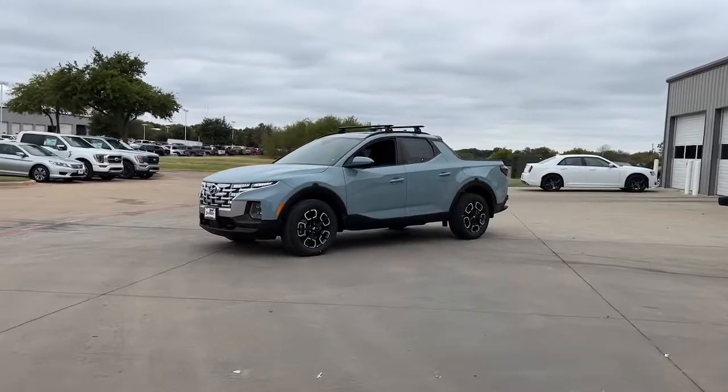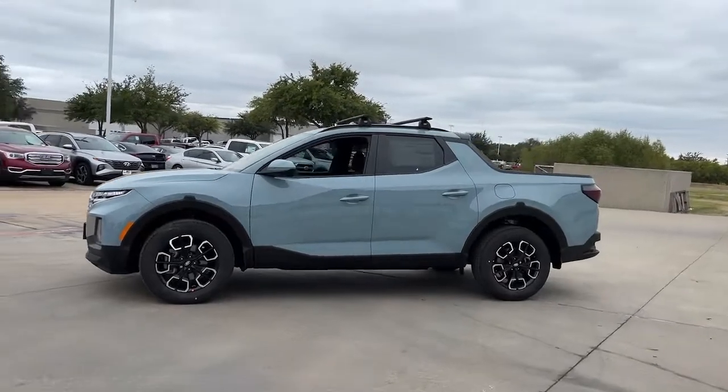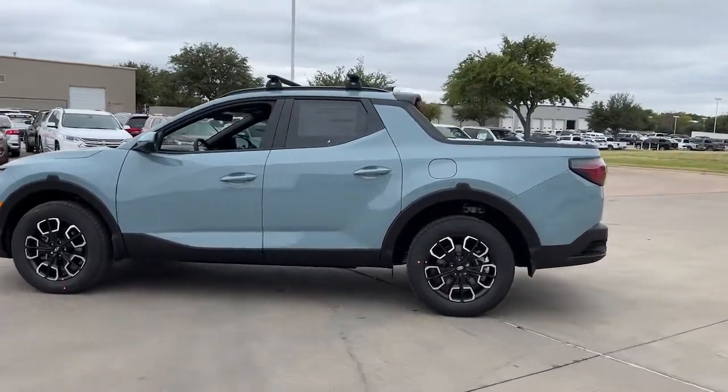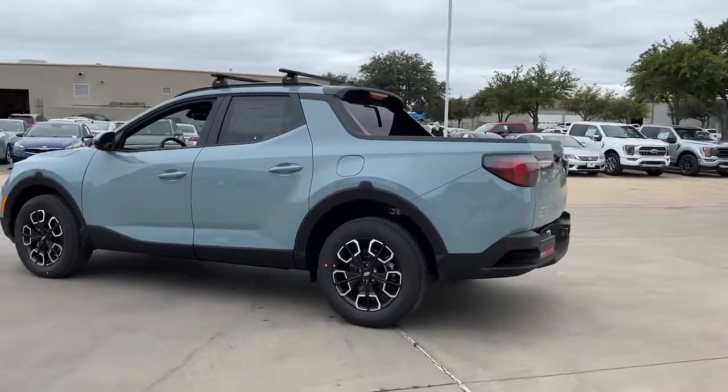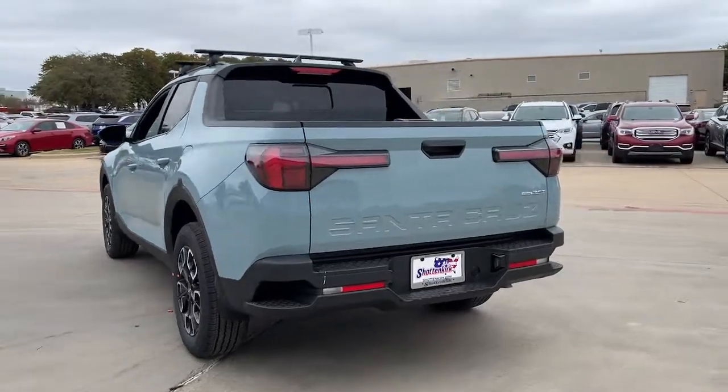Get into a car with value. 2023 Hyundai Santa Cruz. Answer the call to adventure in high-tech comfort in this sophisticated Santa Cruz. Open bed utility and a composed upscale cabin make this a uniquely versatile and satisfying vehicle.